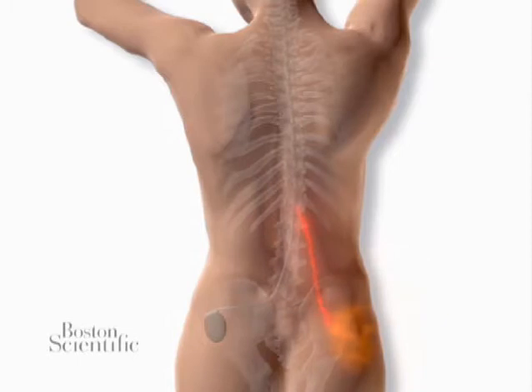Pain is an electrical signal that travels along the spinal cord to the brain. The stimulator sends electrical impulses to the nerves. Those impulses mask the pain signals going to the brain. This is called paresthesia. What it feels like can be different from one person to the next, but many people say it's like a tingling sensation.